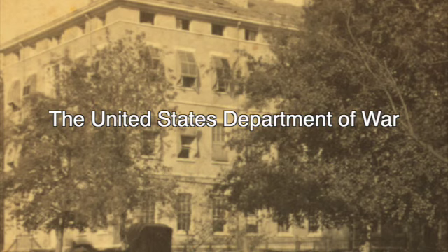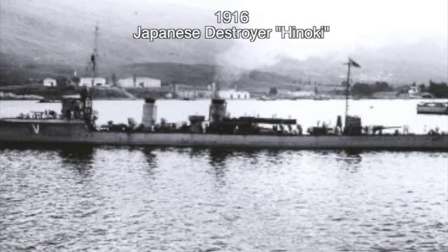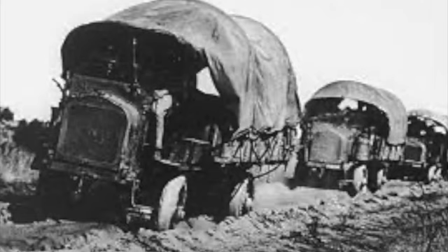Rumors of Japanese invasion continued as distrust between Japan and the United States grew. Back in Washington, military planners pondered: what if an invasion of our West Coast occurred? Japan, once seen as an ally, was suddenly seen as a military threat. How quickly could the United States transfer troops and supplies from the East Coast to California?